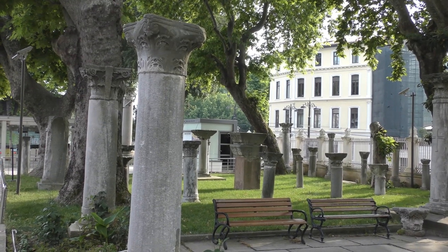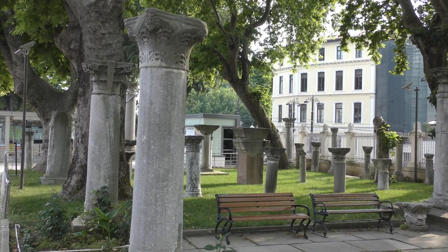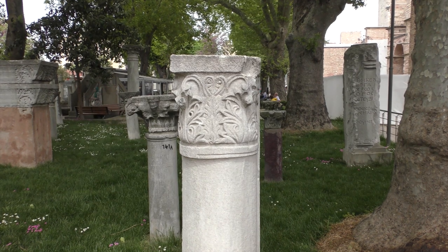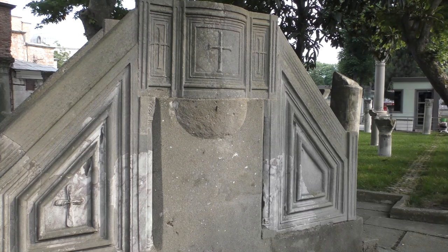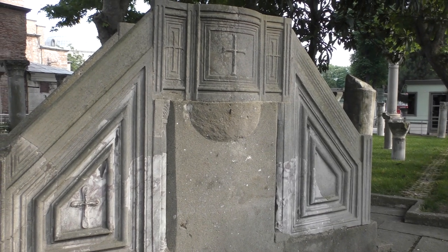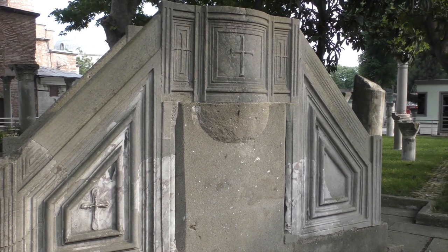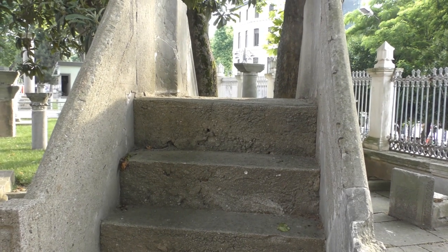As with many Byzantine sites in Istanbul, remnants of the Roman past lie around outside for us to discover, and there are several pieces worth seeking out. One is an ambo, or pulpit, taken from elsewhere in the city. This may help you visualize what the furnishings of the church would have looked like, as we discussed in part two of our series.